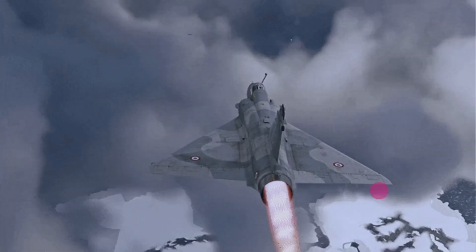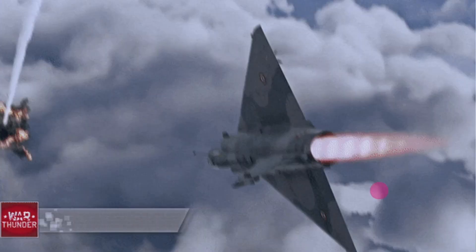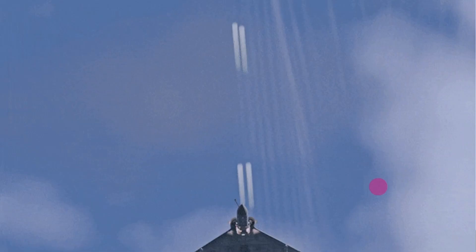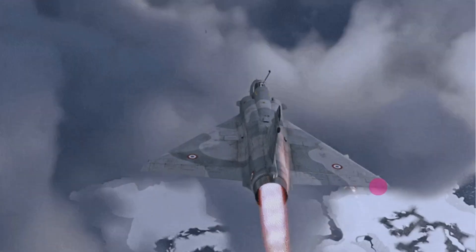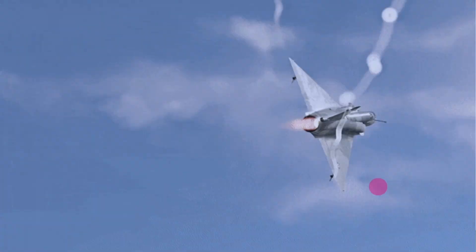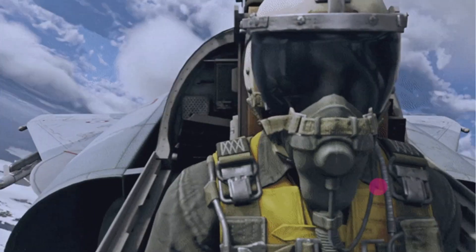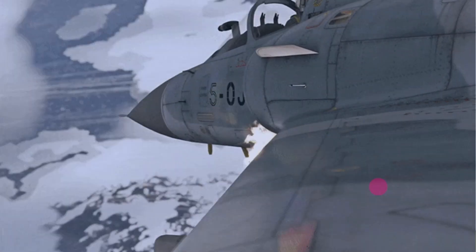This is the flying video of the Mirage 2000 — you can see it here. It is a sample video showing the Mirage 2000-5 version from 2006.